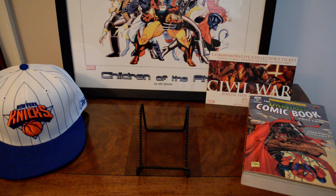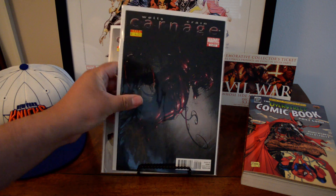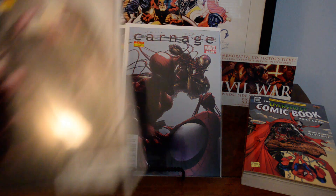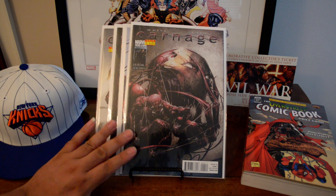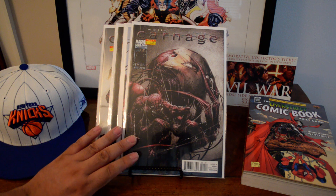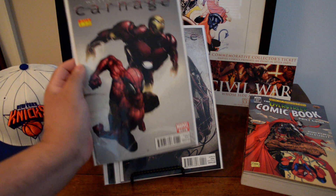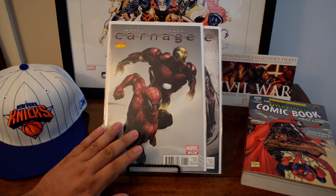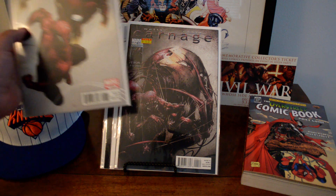I never had this series before — this is the Carnage Clayton Crain limited series. Number one, number two — look at that sick cover — number three, and number four. This came out in 2010. Issue five was not in the back issue bins; I think that's the key issue from the series, the first appearance of Scorn. But number one is a money book because it's the first appearance of Tanis Nieves, who later becomes Scorn.